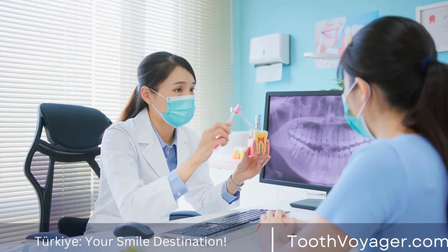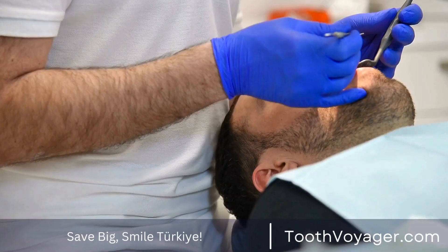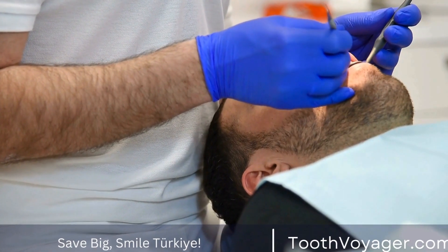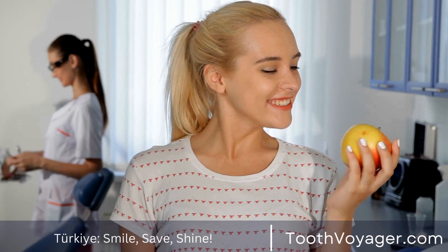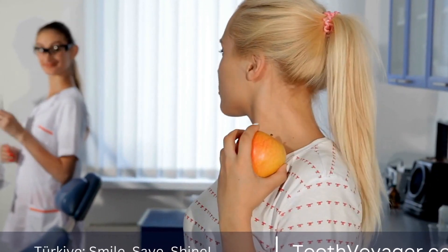Composite fillings are an amalgamation of resin and quartz or glass. These fillings are tooth-colored and match the natural shade of the teeth. The cost of composite fillings is higher than amalgam fillings; however, they are also aesthetically attractive.